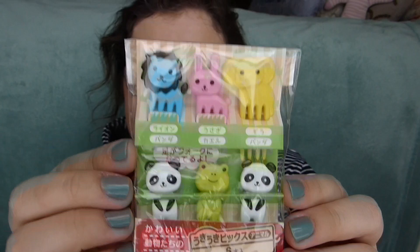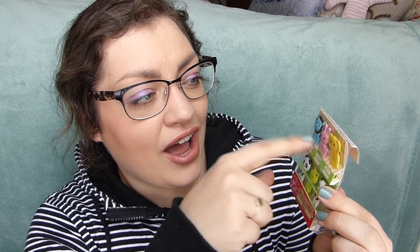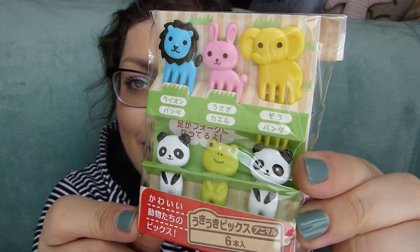These little animal picks are super cute! I feel like they work so much more for non-American type foods. You get a lion, a panda, a frog, a bunny, an elephant, and another panda. I didn't know how to say elephant in Japanese before but apparently it's 'zo.' Otherwise it's lion, usagi, kairu, and panda. They're little fork pick things — you can stick one in a cherry tomato or a grape. Japanese bento accessories are just so cute and fun to look at.